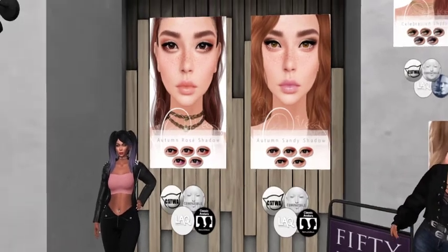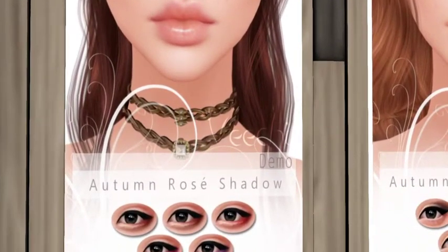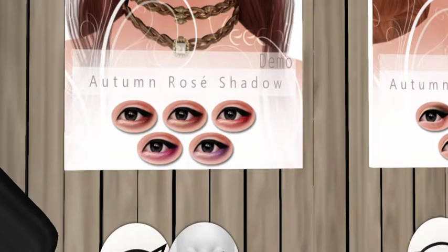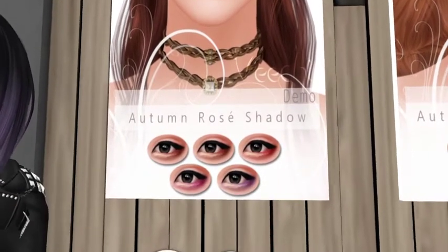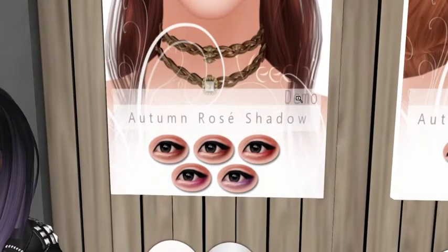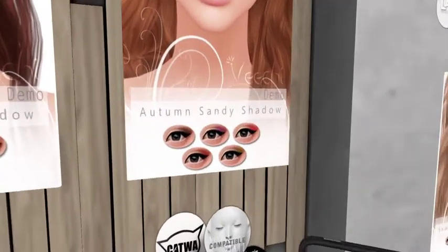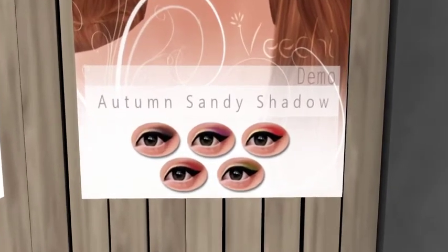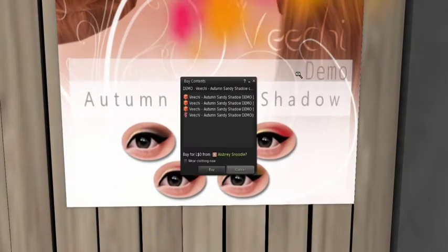I'm going to do a closer up so you guys can see — they're going to cause me to get into makeup, I can tell. My foray into makeup — we'll explore that a little bit. It looks like they have a demo. Oh, maybe not — no, it just says 'buy.' Wait, look above the name of the eyeshadow — there's 'demo' in the right hand corner. There is a demo!